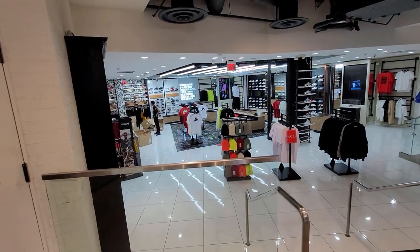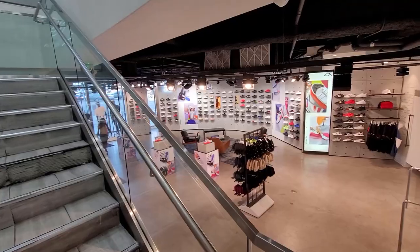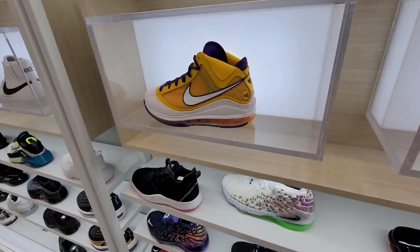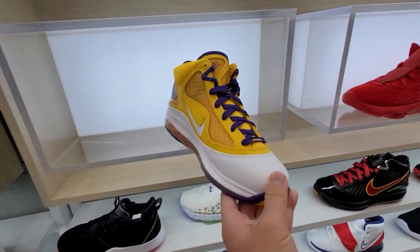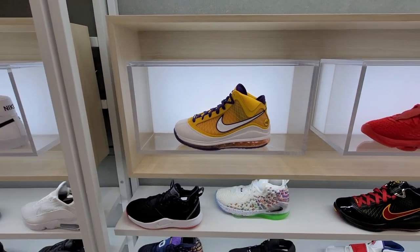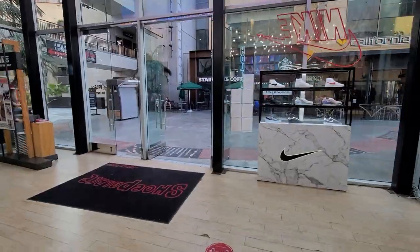That's the Puma section over there. Let's go back upstairs — that's the entire bottom section. This place is just huge. They do have some shoes in kid sizes for $200 — wish they had them in men's size, I probably would have gotten them. That's about it for the kids section. Let's go check out Foot Locker.